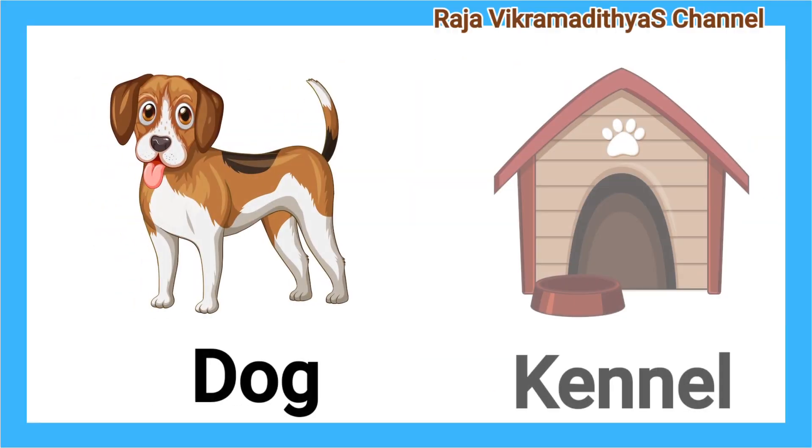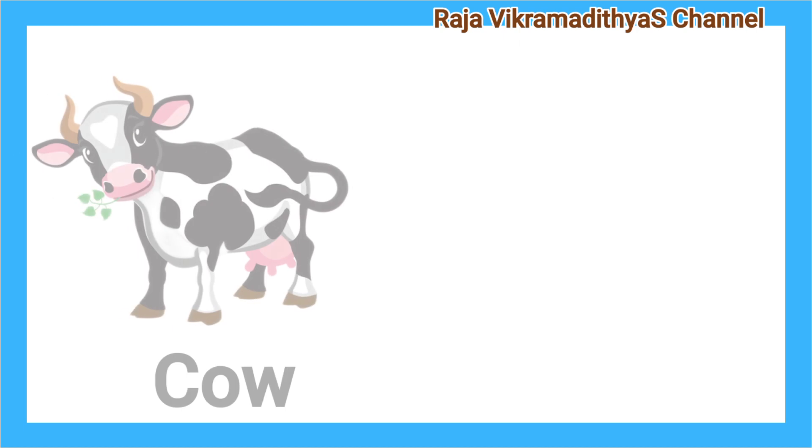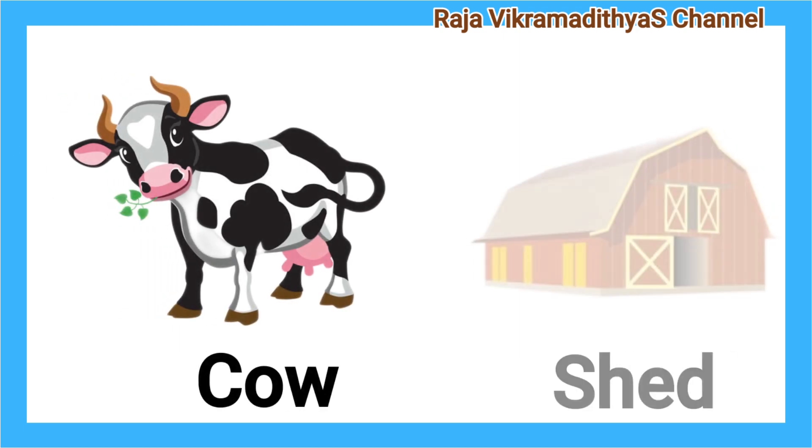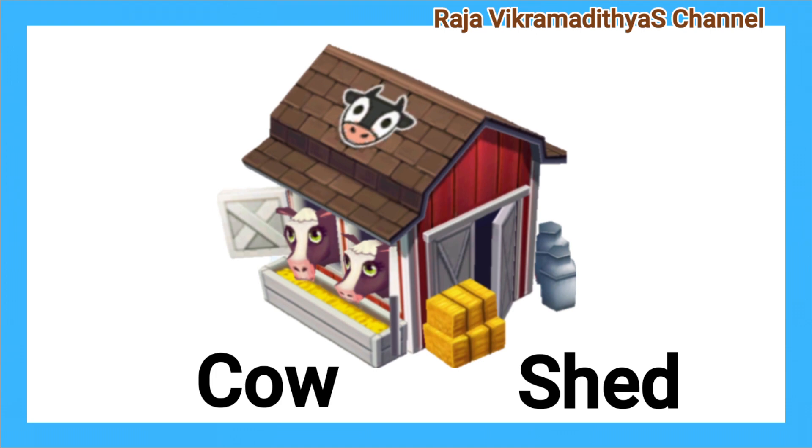Dog. Kennel. Dog lives in a kennel. Cow. Shed. Cow lives in a shed.